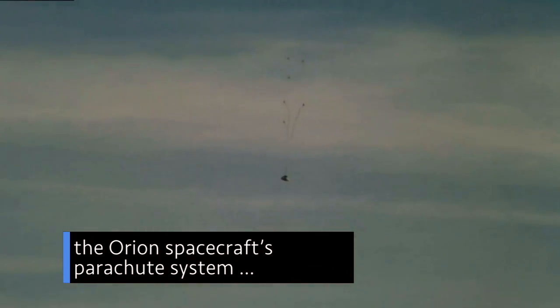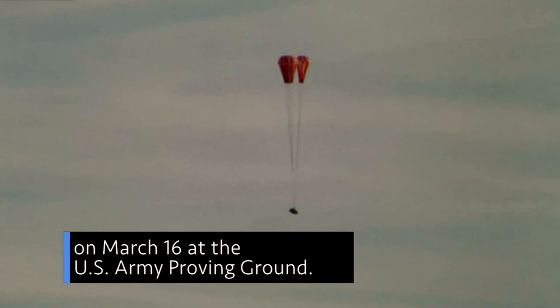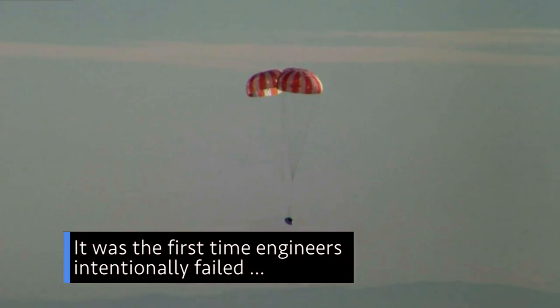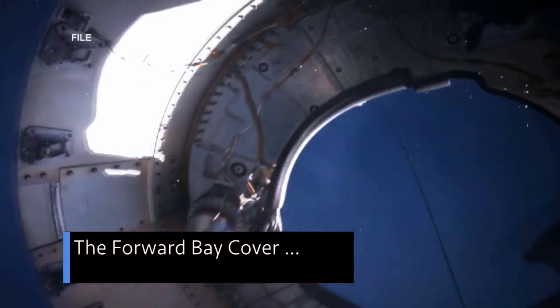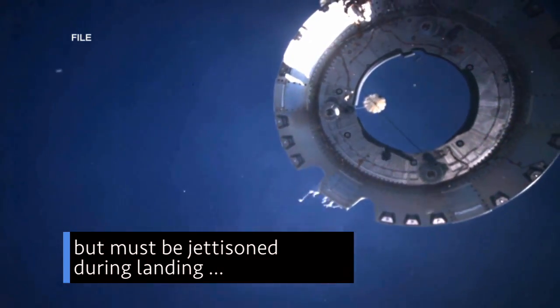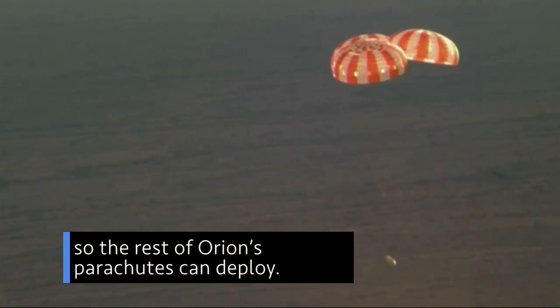NASA successfully tested the Orion spacecraft's parachute system on March 16 at the U.S. Army Proving Ground in Yuma, Arizona. It was the first time engineers intentionally failed one of the system's three forward bay cover parachutes. The forward bay cover protects the upper part of Orion throughout its mission, but must be jettisoned during landing so the rest of Orion's parachutes can deploy.